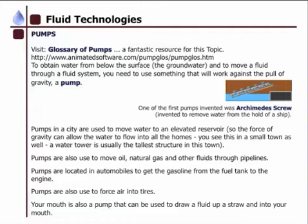So, pumps. We have a glossary of pumps if you're more interested in the topic, but really what a pump is used to do is to obtain water from below the surface — so underground water — and to move a fluid through a fluid system, you need to use something that will work against the pull of gravity, so that's a pump. One of the first types of pumps that was invented was an Archimedes screw, which is something that we talked about again in our last unit.